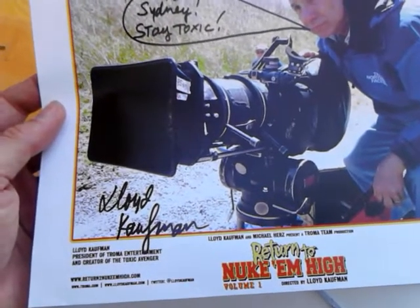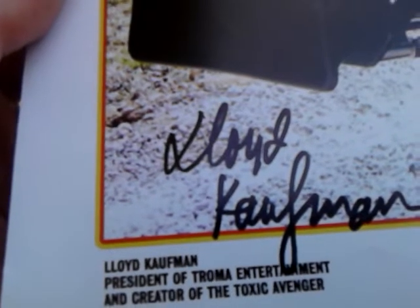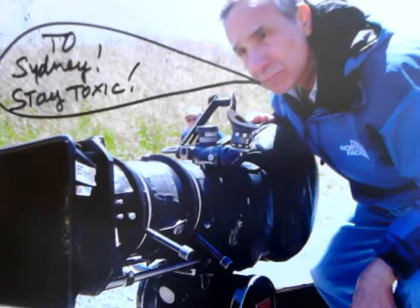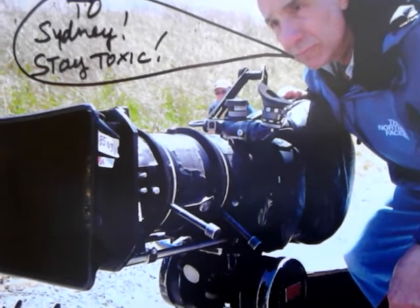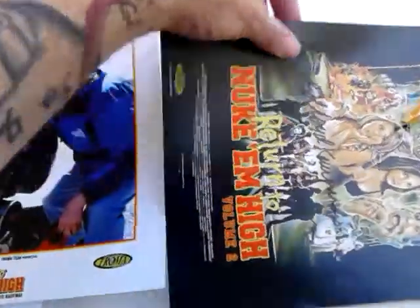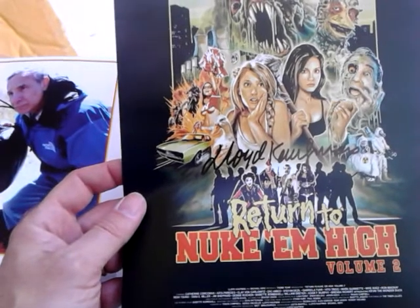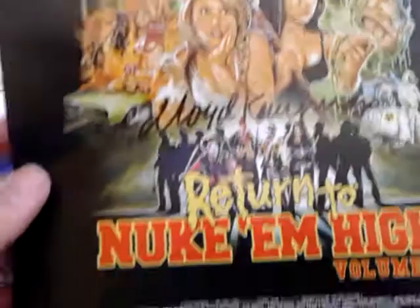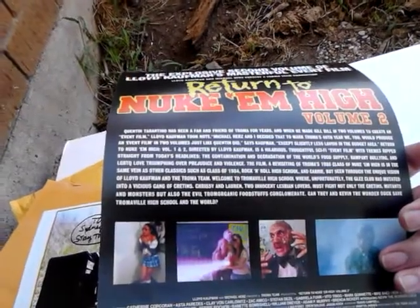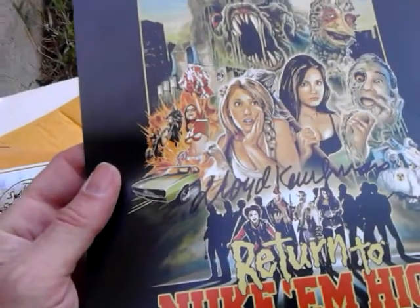Here's the first photo — it says 'To Sydney, Stay Toxic, Lloyd Kaufman.' I met him in person at a convention in Florida many years ago and had him sign a Toxic Avenger Part 3 DVD, so I'll have to compare the signatures. The second item is Return to Nuke 'Em High Volume 2, which I recently bought, and it says 'Toxie Loves You Sydney' — again signed Lloyd Kaufman. There's a nice ad slick included — great artwork on this poster. I'm glad they decided to send this since I just bought the movie.